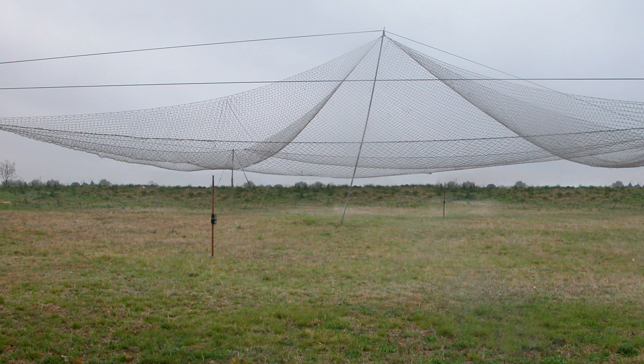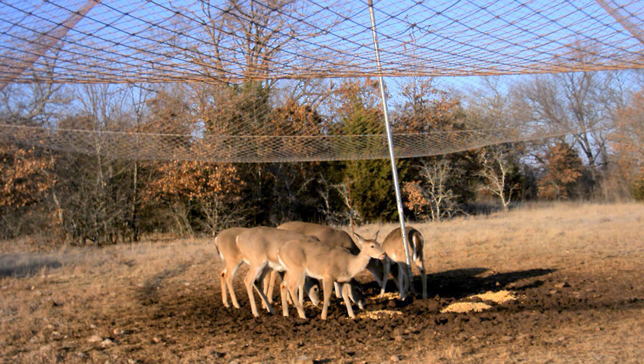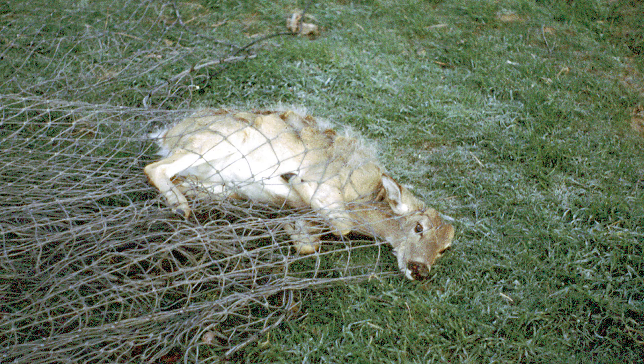The Noble Foundation has been using drop nets since the early 1980s to capture white-tailed deer for various research projects. When we were using these traps for deer research, we had problems with feral hogs consuming the bait underneath the nets, so we decided one day to drop the net on those hogs and get them off-site.